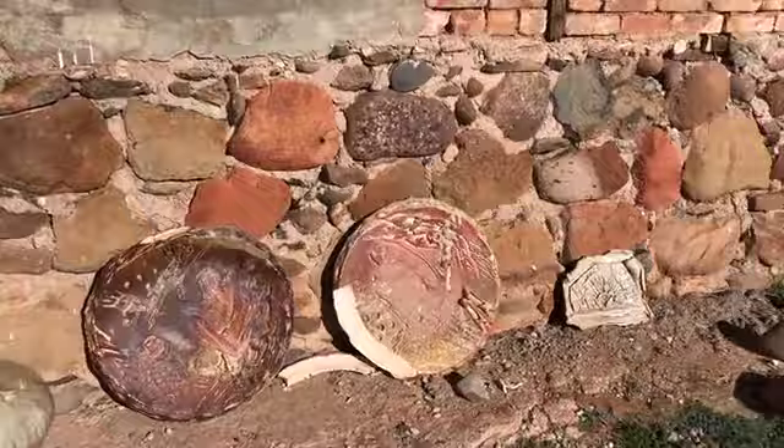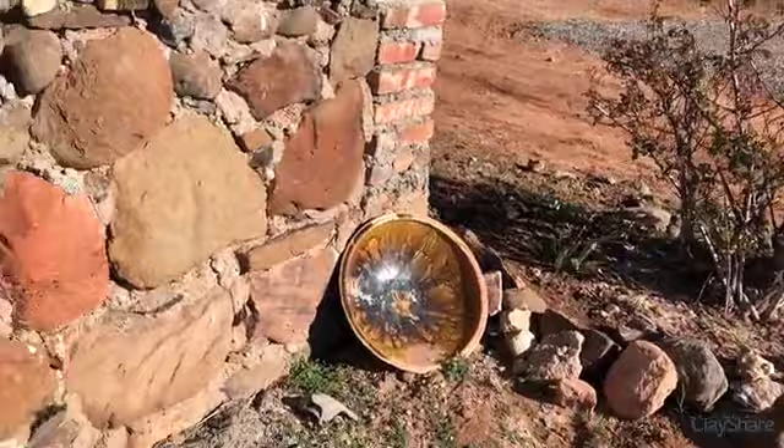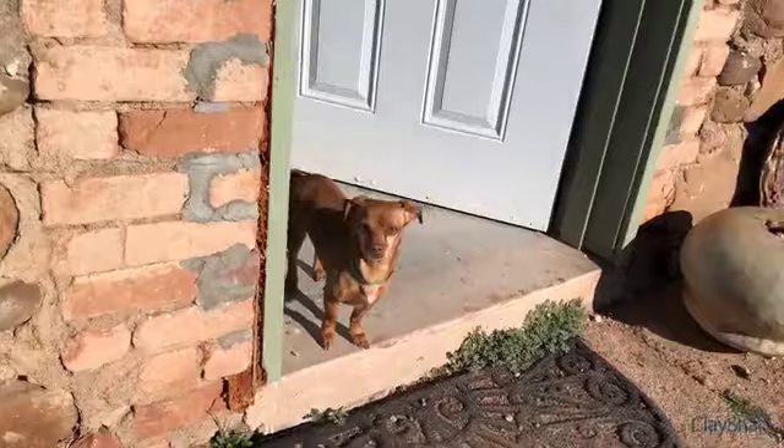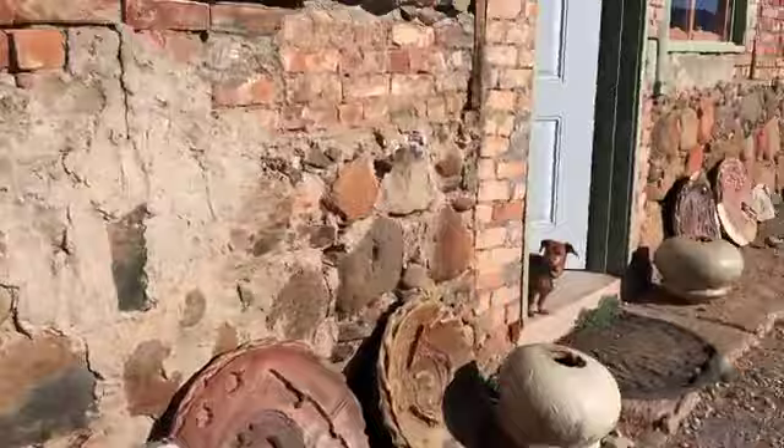Here we have some of Don's porch pots — pieces that, like many potters have, aren't quite good enough to sell but you don't want to get rid of them either. Some of these are gorgeous large pieces. And this here is Winnie, one of the dogs in residence. We're going to go inside and meet Ben Roti.